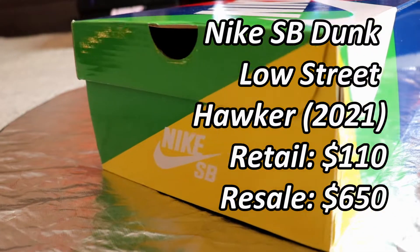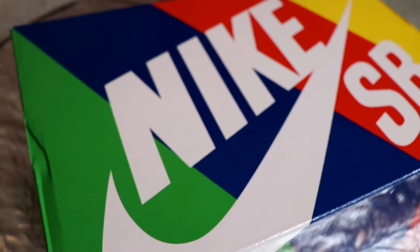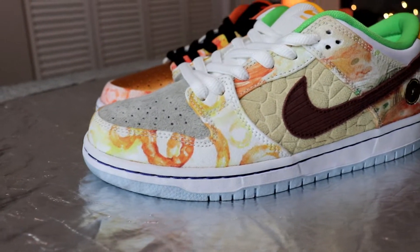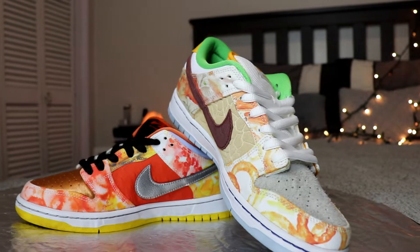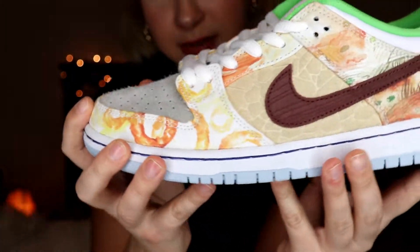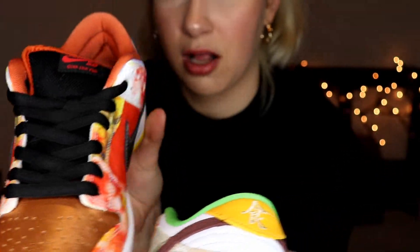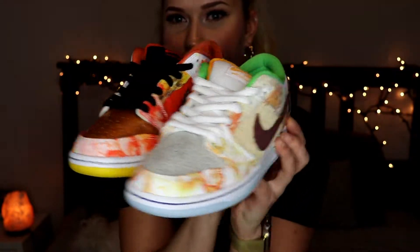First, the Nike SB Dunk Low Pro Sweet Ockers. Look at those beautiful sneakers — all those details. The second shoe looks slightly different, having a different color swoosh and a different color story. They look really cool together. The sneakers even have a really cool inside paper, like a Chinese menu.